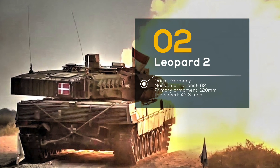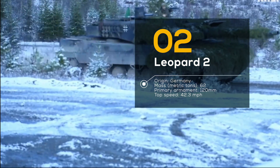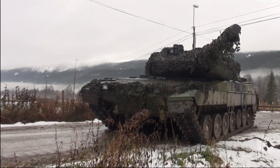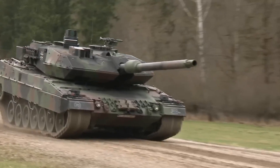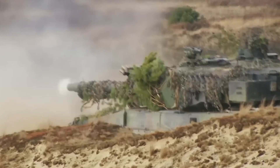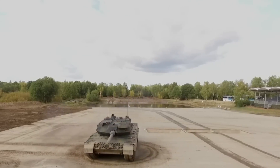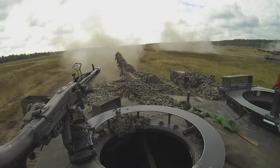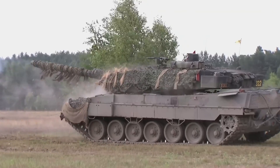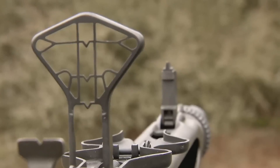Number 2: Leopard 2, Germany. The Leopard 2 battle tank is the king of the battlefield, and for good reason. This German-engineered machine boasts a 120mm smoothbore gun that can take out enemy targets with incredible accuracy and power. With advanced targeting and fire control systems, the Leopard 2 can strike fear into the hearts of its enemies from miles away. Its armor is so impressive that it's been known to survive hits from even the most powerful anti-tank weapons. And its adaptability is second to none — it can be customized with a variety of add-ons and weapons systems, allowing it to tackle any mission with ease.